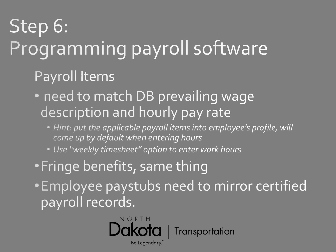Step six is programming your payroll software. This is a big area of deficiency — prevailing wage descriptions must match hourly pay rates. Take the job description, hourly rate, and fringe benefit directly from the contract and put them into your software. If you put these items into the employee's profile, they'll populate automatically when entering hours. If you're using QuickBooks, use the weekly timesheet option to enter work hours — very important. Make sure fringe benefits match the prevailing wage reports, and that employee paystubs mirror the certified payroll records with matching hourly rates and hours by classification.